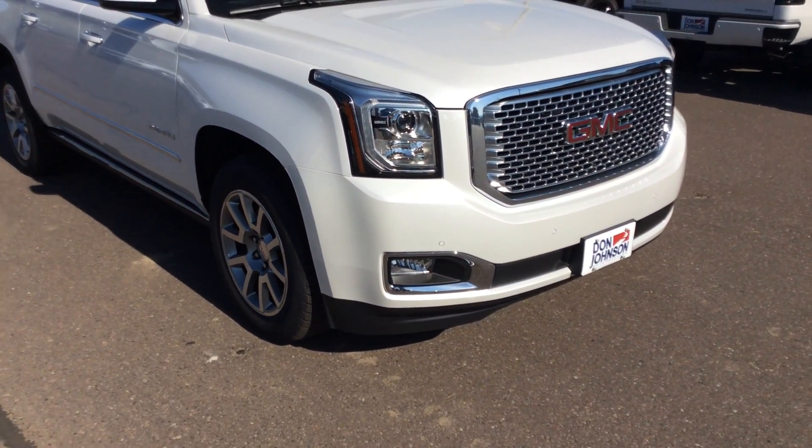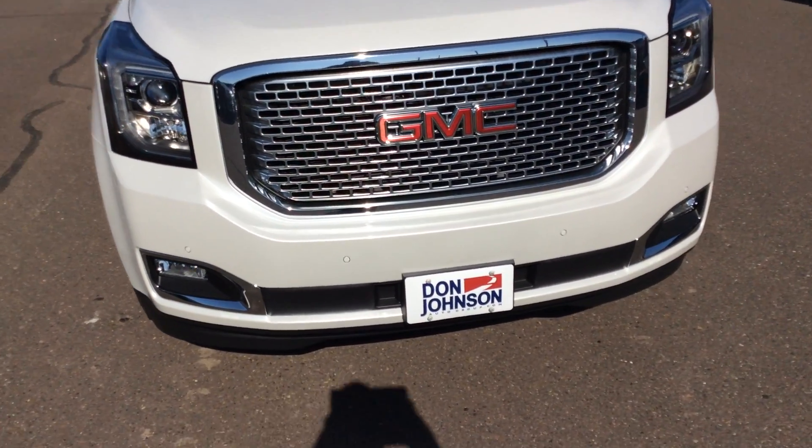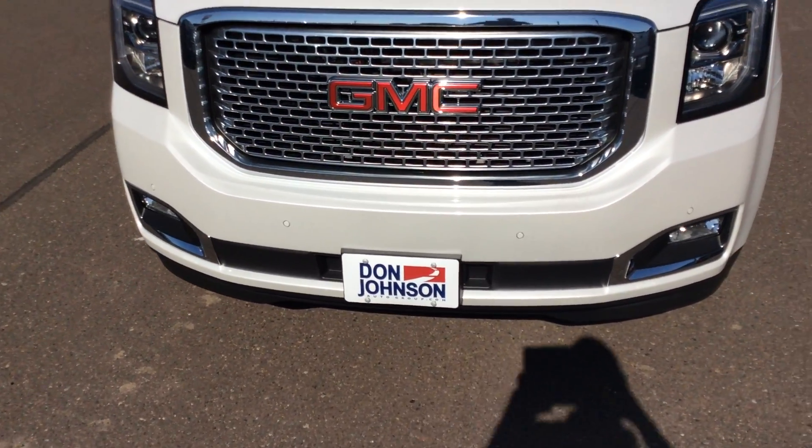I love the honeycomb grille. This one, as you look, it does have the 20 inch wheels on it. It has the body painted bumpers. It has forward collision alert and forward park assist.